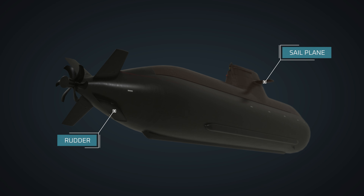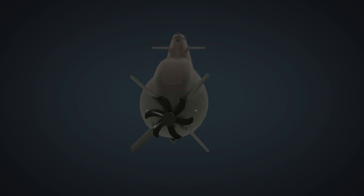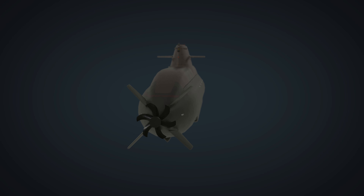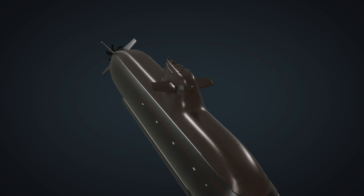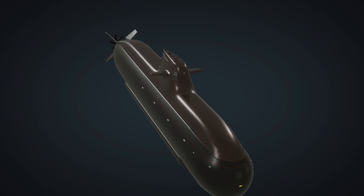Submarines employ a combination of a rudder and sailplanes for steering. By adjusting the position of the rudder, the vessel can change its heading or course. Sailplanes are adjustable surfaces that aid in maintaining depth and controlling the pitch.